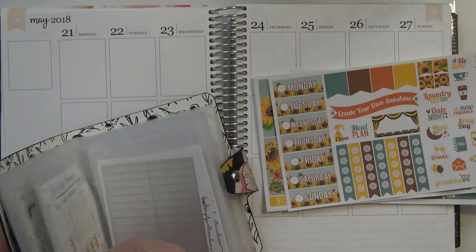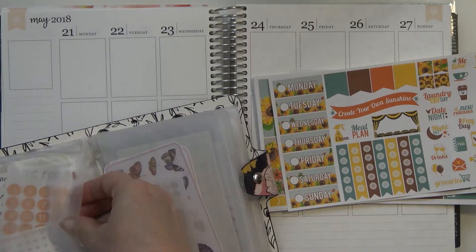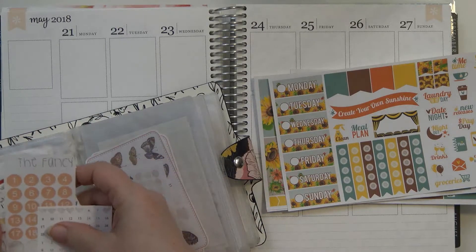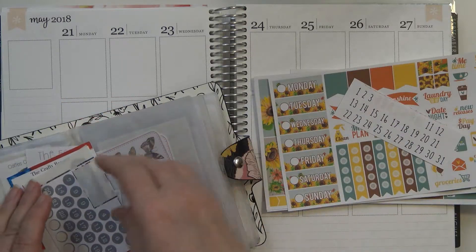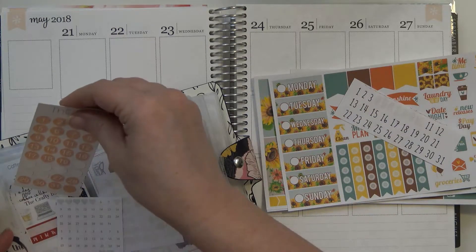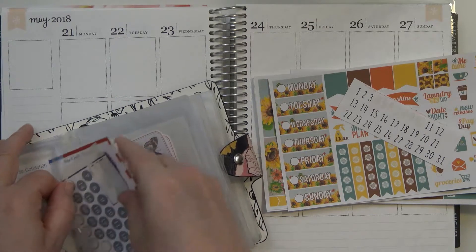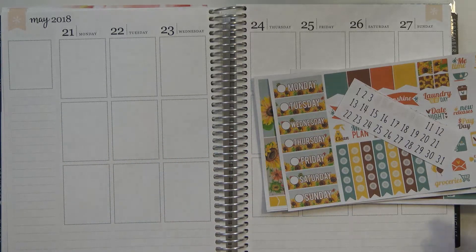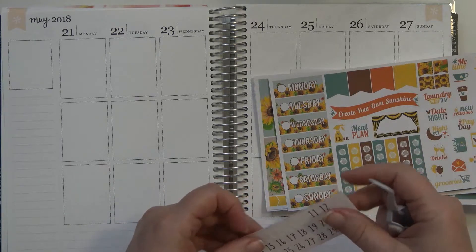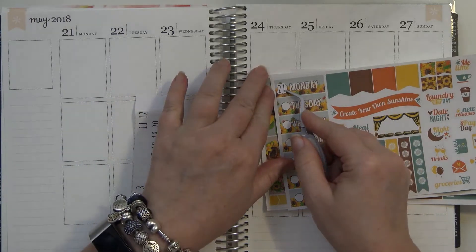Let me pull out some date dots for this week — for the 21st through the 27th. Okay, these will work. So we will use those, and I'm going to go ahead and put the numbers down so they'll be all ready to go.